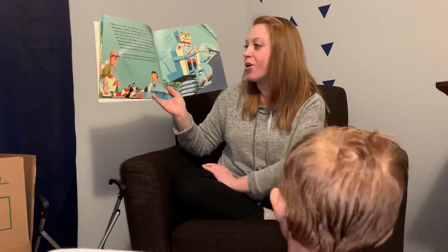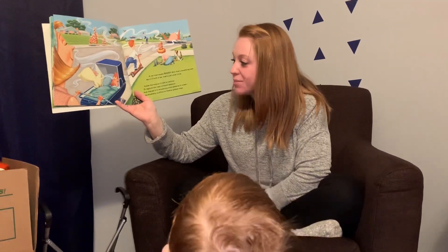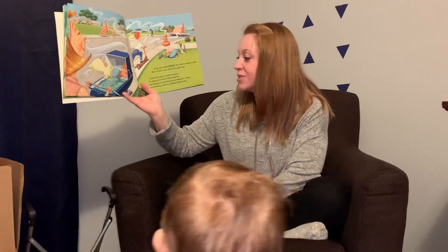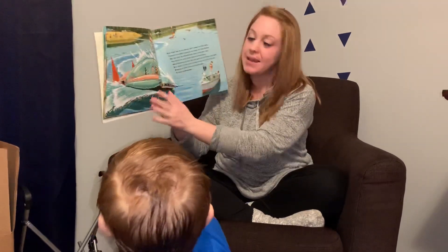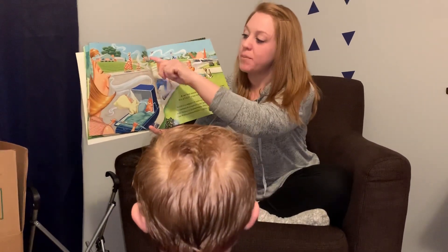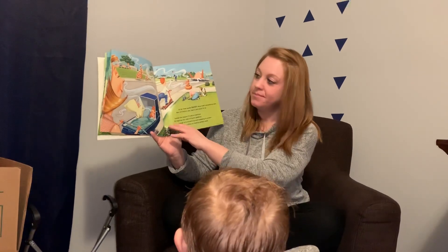I see you're impressed with all that's inside. So start up the motor, let's go for a ride. A car that smells good? Well, that's something new. But if I build a car, that's just what I do. Inside the engine, I'll add a machine to capture the odor of burnt gasoline and change it to something more pleasing to noses, like blueberry muffins or freshly picked roses. What does your car smell like? Cookies! That smoke is actually the smell coming out of the car. Because he wanted it to smell nice instead of smelling like gasoline, so his car smells like blueberry muffins. Cool, huh?